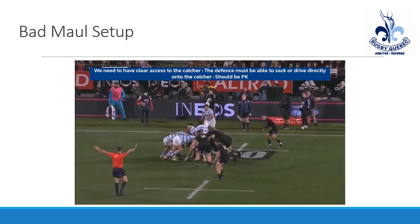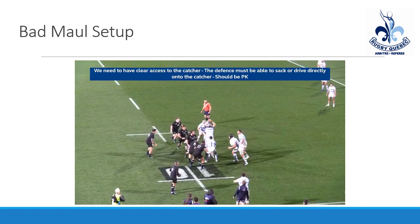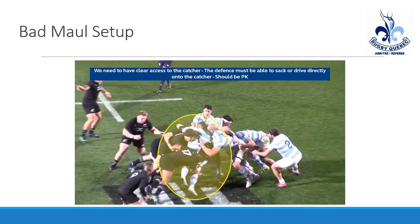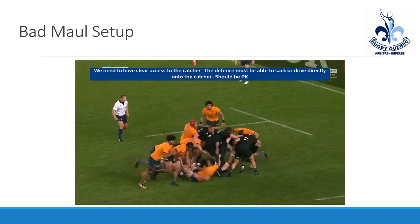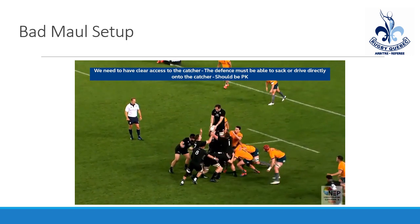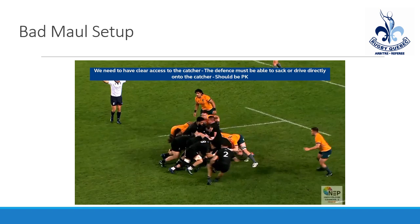Here's another example where it's actually the front lifter who does the spooning — typically it is the back lifter. You can see how number one has gone clearly in front of the jumper, giving the defense no way to access the jumper or have a fair contest to sack or form a proper maul defense. In this case it's a set piece where they spin off the maul, and the team in gold has no chance to access the ball carrier and doesn't know where the ball is.